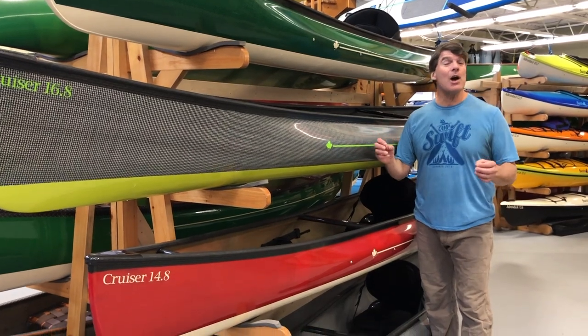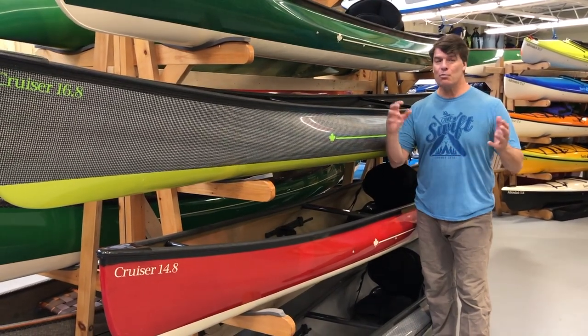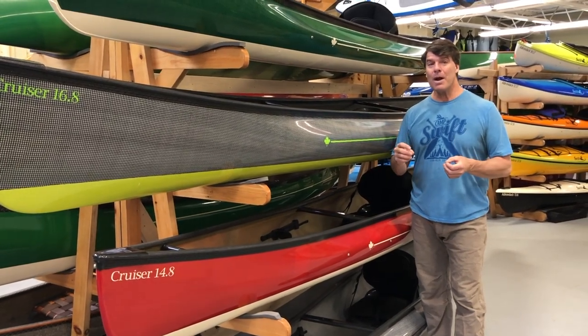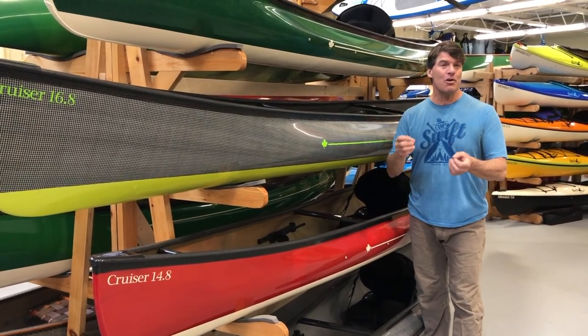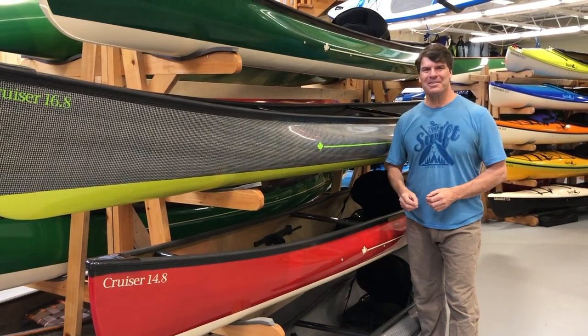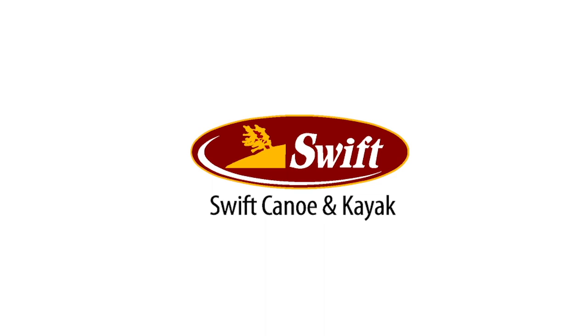So there's now a Cruiser for everyone, whether it be a pack boat or a canoe, in different sizes. You can go to our website, build your own Cruiser, and have your beauty to paddle this year. Thank you.